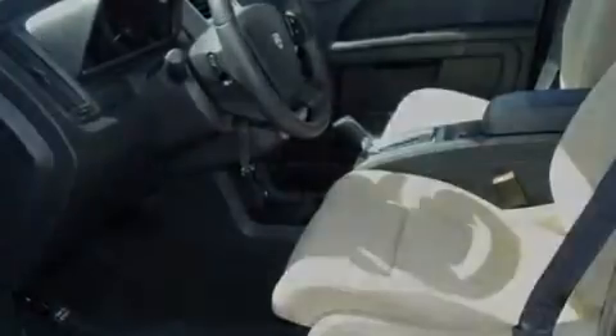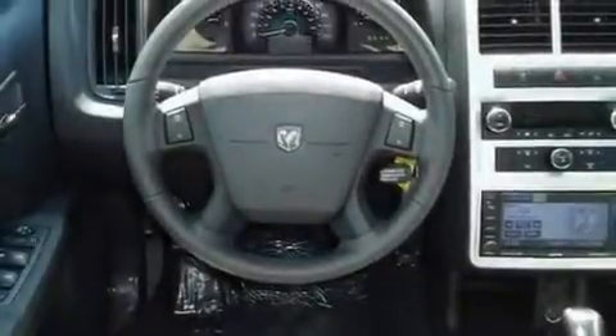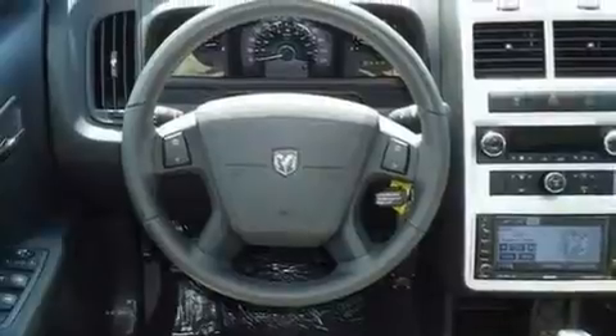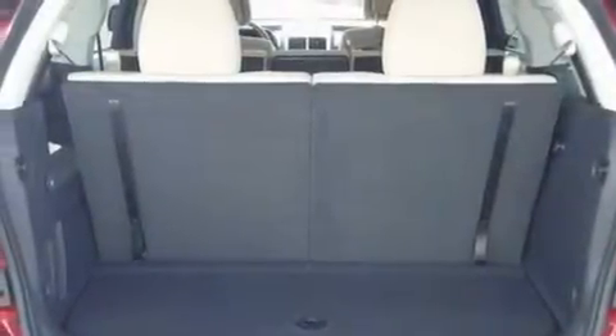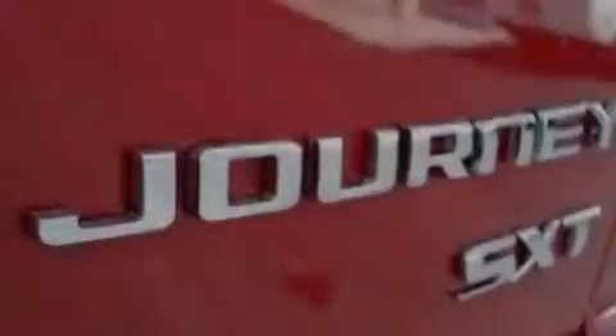Its top features include a full-length floor console, heated side view mirrors, a rear window defroster, a leather-wrapped shift knob, aluminum wheels, a Sentry key theft deterrent system, 12-volt power outlets, a low-tire pressure indicator, keyless entry, and cruise control.